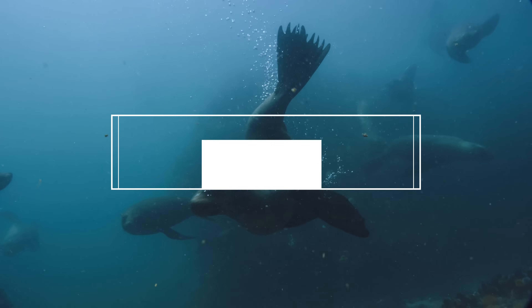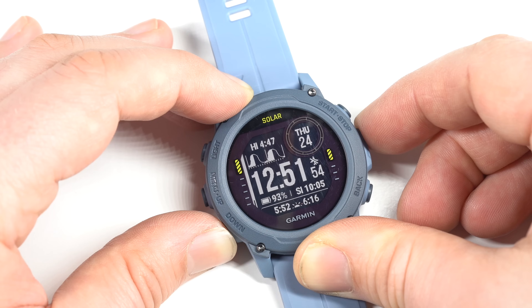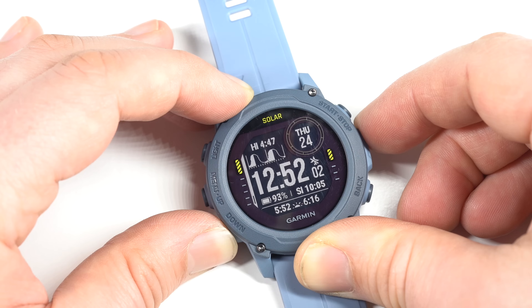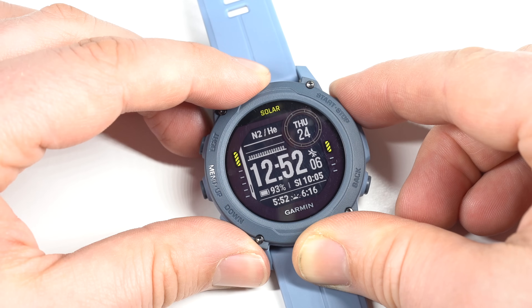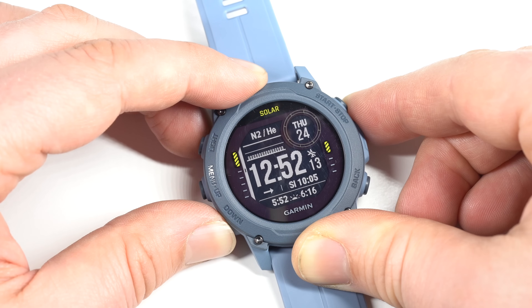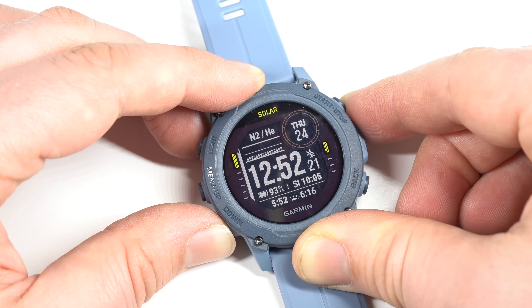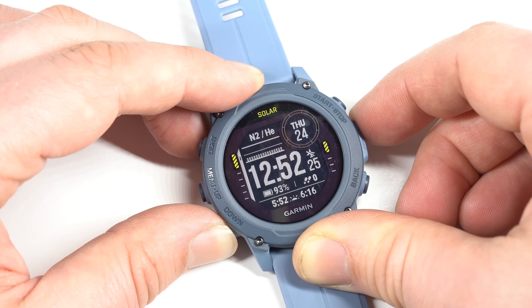If you like the idea of the Descent Mk3 but not the price tag, there's the Descent G1 range. Instead of a color screen you have a super clear MIP display, which draws less power, and the G1 Solar has a solar panel built around the face to top up the battery in the sun. It's a sensibly priced dive computer with apnea, nitrox, trimix, and rebreather modes, plus heart rate monitoring, GPS, compass, and smartphone pairing. There's also a cheaper non-solar version and a new Ocean Edition made from recycled plastics.